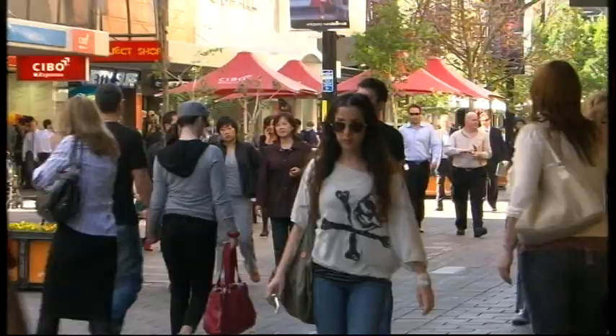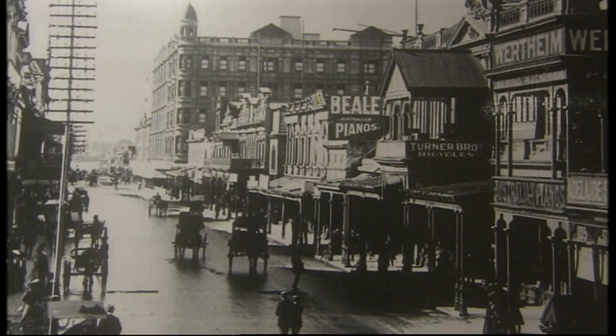Wander around with Rundle Mall manager David West and he'll tell you this modern shopping mall had its beginnings way back in a very different era.